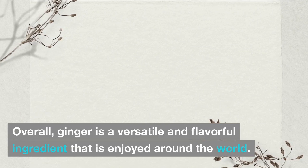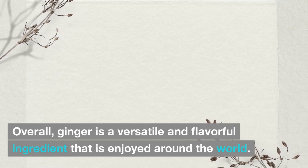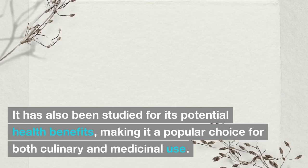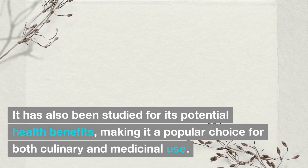Overall, ginger is a versatile and flavorful ingredient that is enjoyed around the world. It has also been studied for its potential health benefits, making it a popular choice for both culinary and medicinal use.